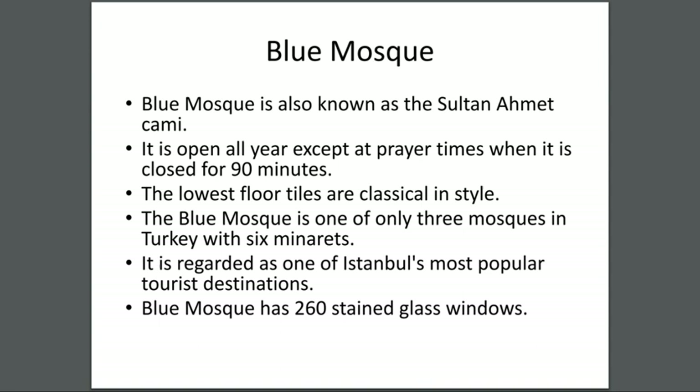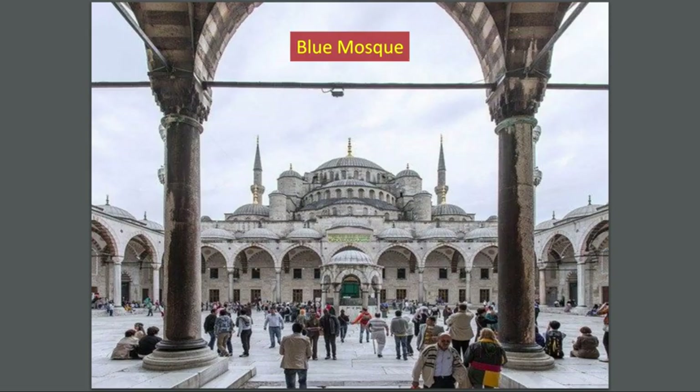Blue Mosque — also known as the Sultan Ahmet Camii. It is open all year except at prayer times, when it is closed for 90 minutes. The lower floor tiles are classical in style. The Blue Mosque is one of the three mosques in Turkey with six minarets. It is regarded as one of Istanbul's most popular tourist destinations and has 260 stained glass windows.